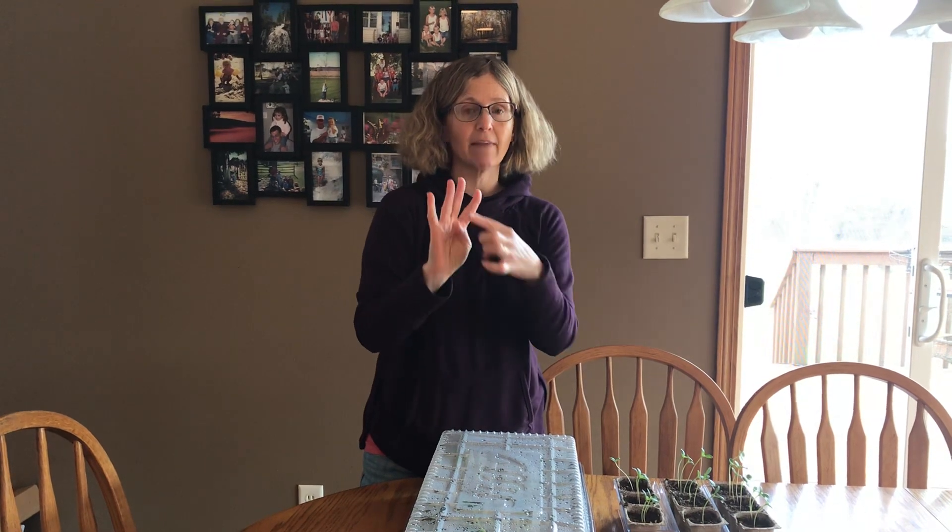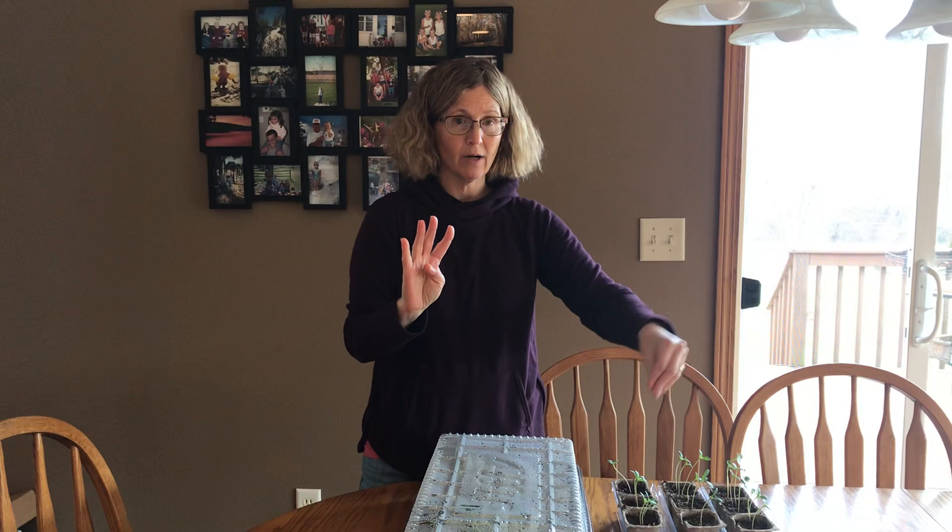They need what's all around us. Air. And they need one more thing. That last thing is what we pour on them or what rains on them. Water.